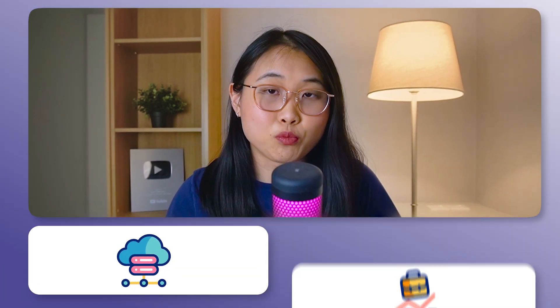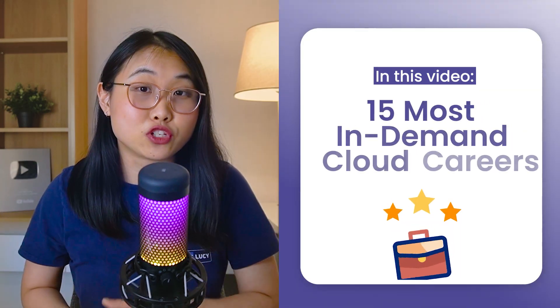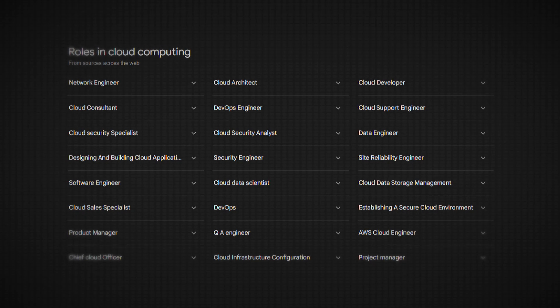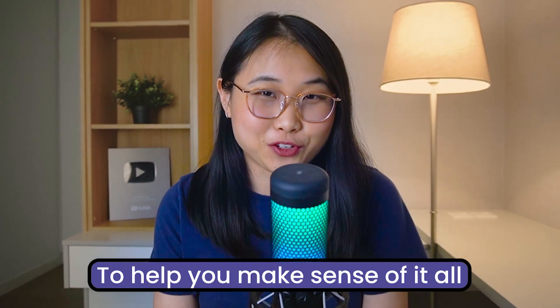Alright, if you're trying to break into the cloud or move up in your career, you might be wondering which role is actually right for you. Hi, I'm Lucy, an ex-AWS Solutions Architect, and in this video I'll be breaking down 15 of the most common jobs in the cloud. If you've ever googled cloud jobs, you've probably seen dozens of job titles that all sound the same — cloud engineer, cloud architect, solutions architect, cloud support engineer — and the list goes on. My goal for this video is to help you make sense of it all so that by the end, you'll have a clear idea of which one you should focus on.